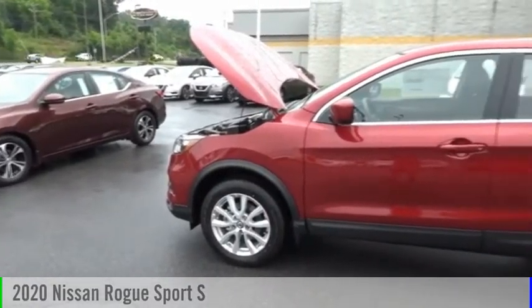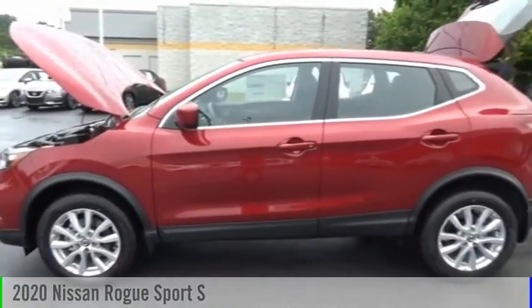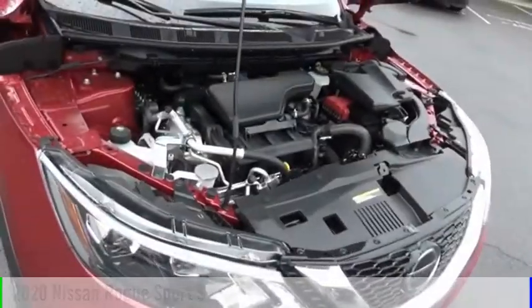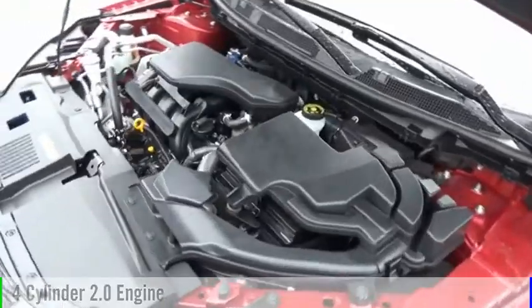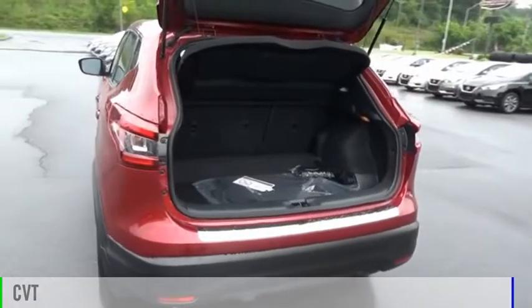Take a ride in the 2020 Rogue Sport. This vehicle is powered by a front-wheel drive, four-cylinder, 2.0-liter engine, and comes with a continuously variable transmission.